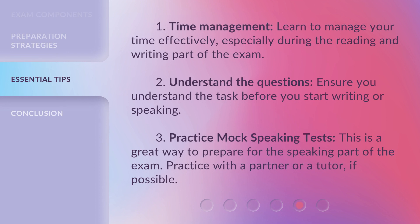1. Time Management — learn to manage your time effectively, especially during the reading and writing part of the exam. 2. Understand the questions — ensure you understand the task before you start writing or speaking. 3. Practice mock speaking tests — this is a great way to prepare for the speaking part of the exam. Practice with a partner or a tutor, if possible.